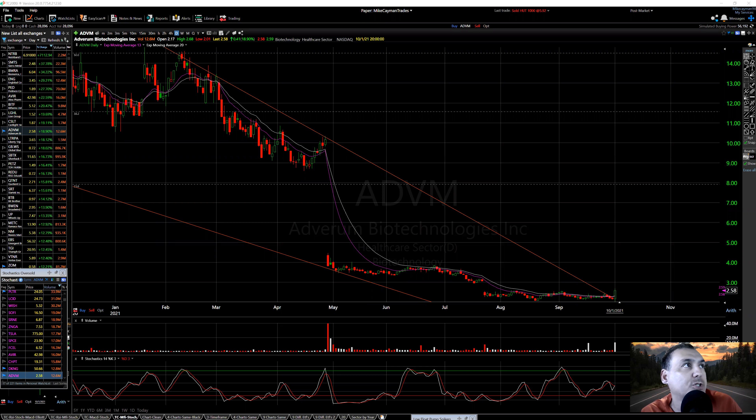Let's look at futures real fast. Dow Jones is plus 104. S&P plus 15.75. NASDAQ plus 60. The VIX is 21.25.